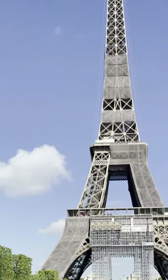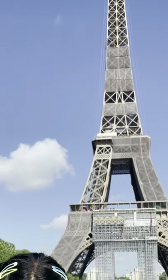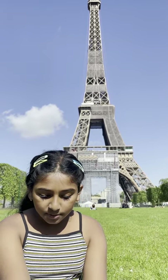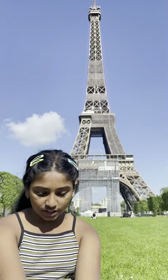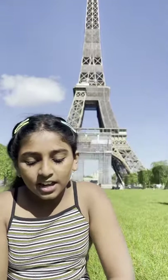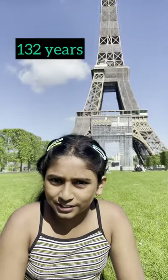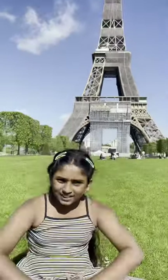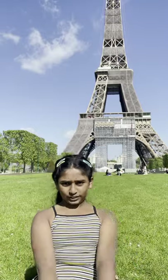Hello everybody, today I am here at my dream place, Paris, and today I'm going to show you the Eiffel Tower. The Eiffel Tower is made out of wrought iron and was named after Gustave Eiffel, the engineer. In French, the Eiffel Tower is called the Iron Lady. Construction started in 1887 and was completed in 1889 — it took two years to complete, and today it's 132 years old. The Eiffel Tower is the second tallest freestanding structure in France.